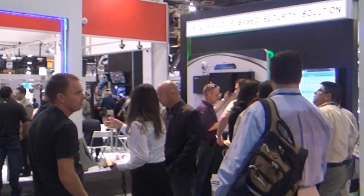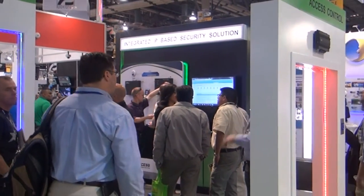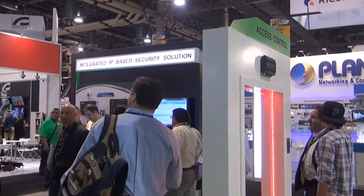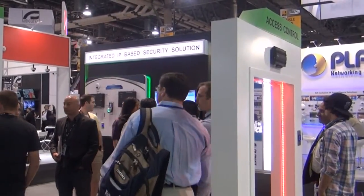elevator control, door access using our InBio and C3 panel, and the proud announcement in 2014 of BioCam 300, which is a high definition IP long-distance face detection access control, where you can recognize faces of up to 400 people in a single door access control.